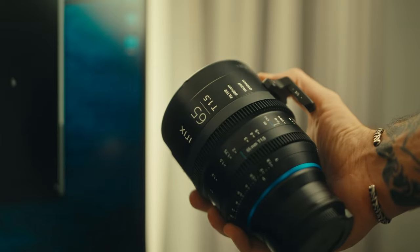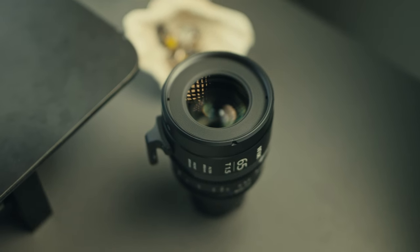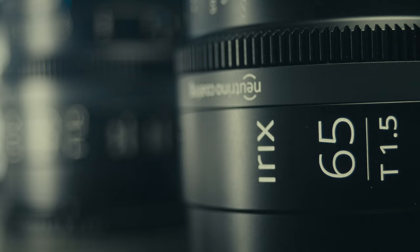RX really needed to release this lens. There was a kind of a missing gap between their 45mm lens that I love and shoot on a daily basis and their 150mm lens — nothing in between. The 65mm is what they needed, so when they reached out asking me to try this lens out, it was a no-brainer.